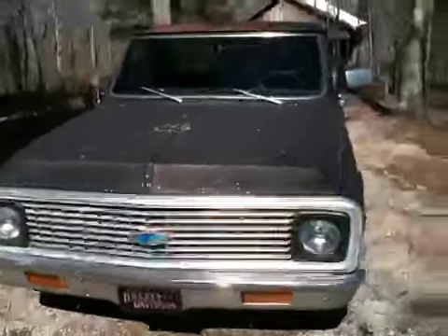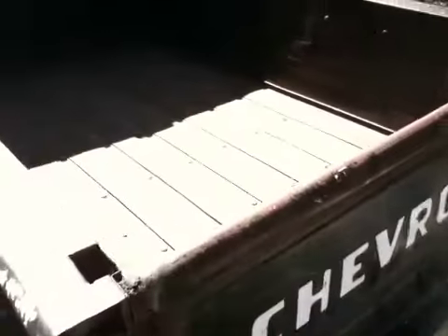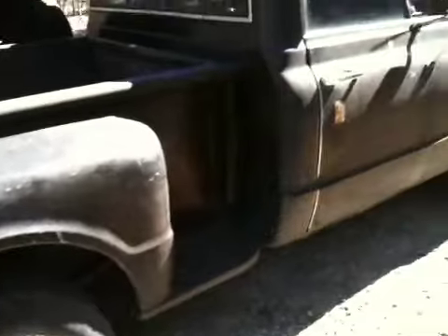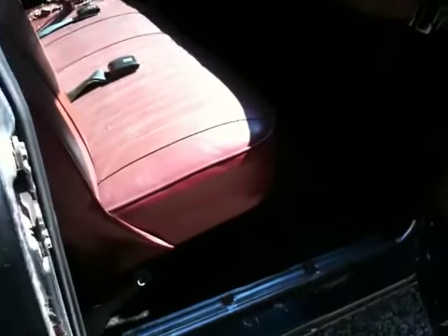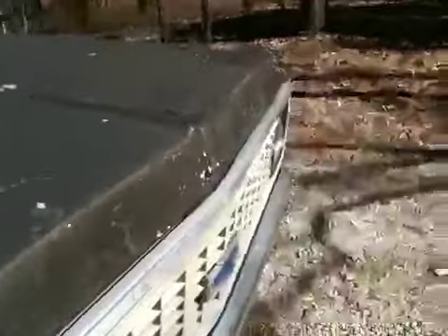1972 Chevy C10 Stepside, 350 with a 350 Turbo-Matic transmission. Bed's in great shape, truck runs and drives fantastic — does 70 miles per hour on the interstate. Has a little rust in the normal places, but it's an Alabama truck. Alabama title, good for last year. Radio works good, all the electrical works. Has a new timing chain and new battery — got the receipts for all of that.